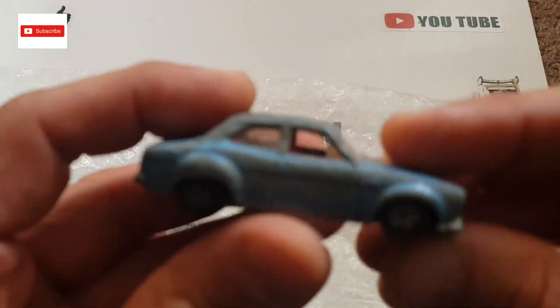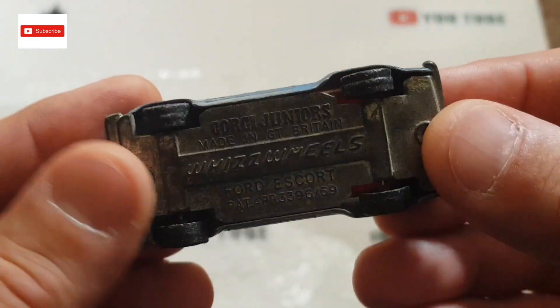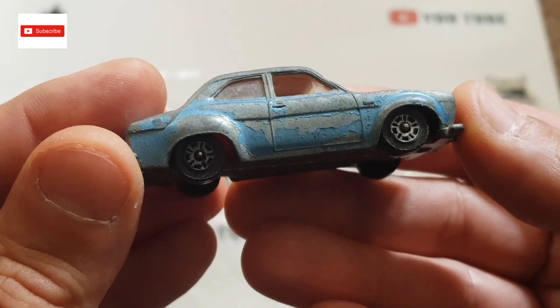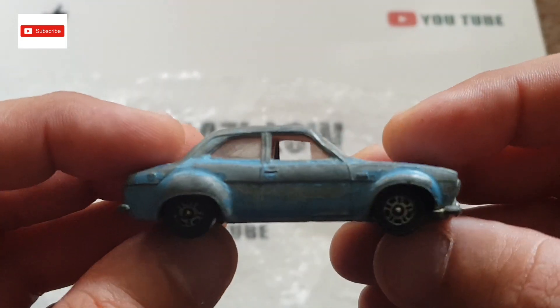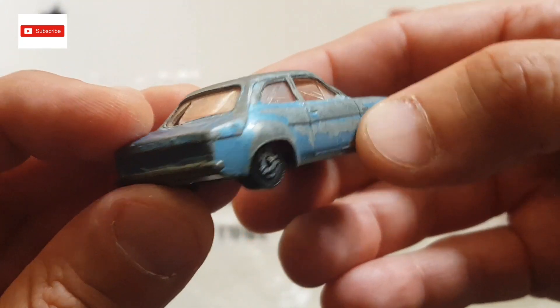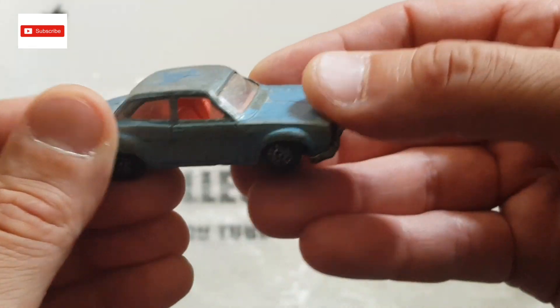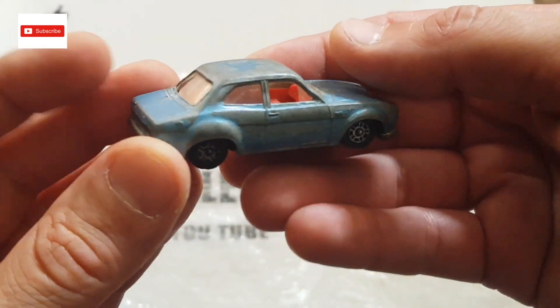The next one is a Ford Escort from Corgi — yes, Corgi Whizzwheels Ford Escort. I like it; this is a nice car and I will definitely restore this one. But again the windscreen is in bad shape, so I'll try to find replacement wheels. I'll see whether I make it original or customize it. I really like this one — it's a pretty nice model. If I can find a replacement windscreen I will definitely restore this car; I love it, it's such a nice car.